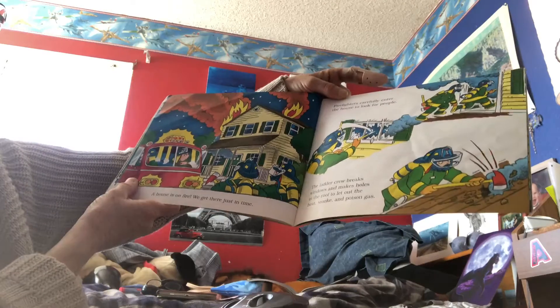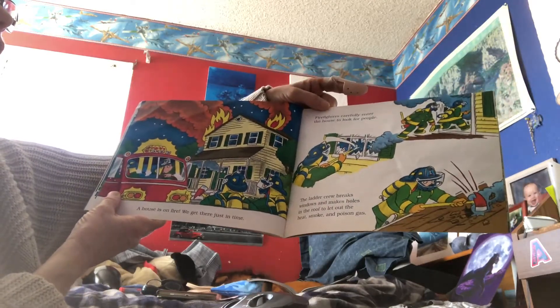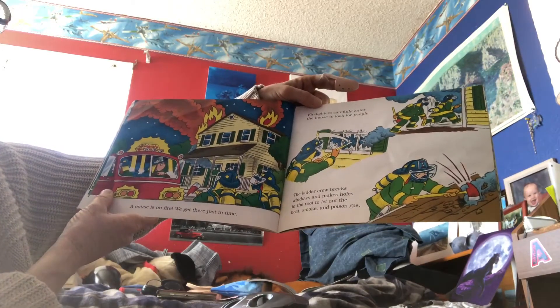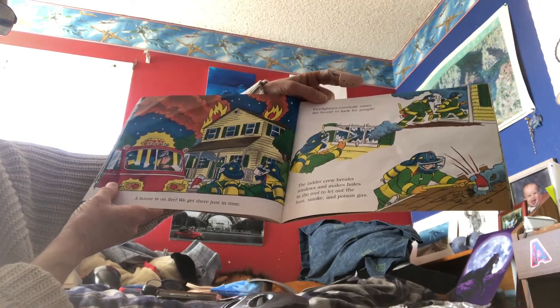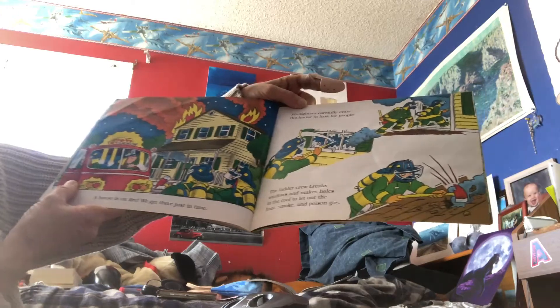Look at there's the tower. A house is on fire. We get there just in time. Firefighters carefully enter the house to look for people. The ladder crew breaks windows and makes holes in the roof to let out heat, smoke, and poison gases.